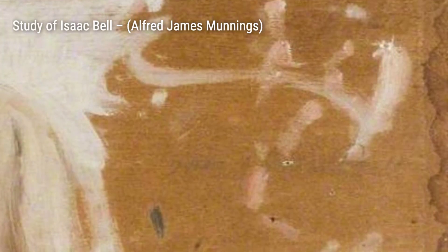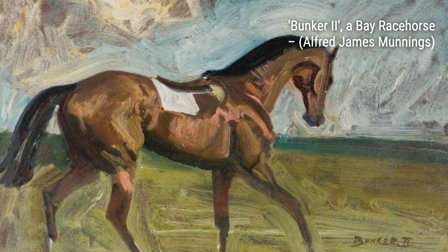Now, let's take a look at Bunker 2, A Bay Racehorse. Munnings' brushstrokes bring out the horse's strength and determination, creating a sense of energy and movement within the painting.